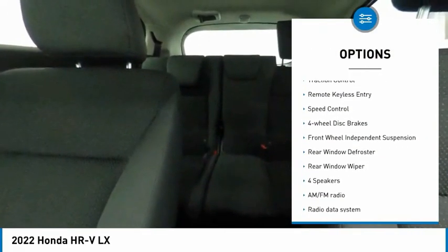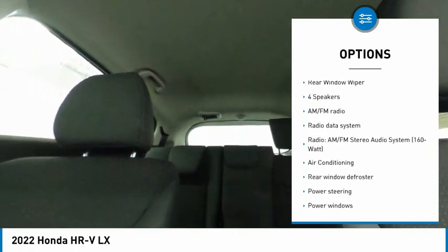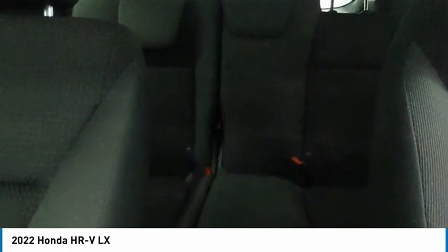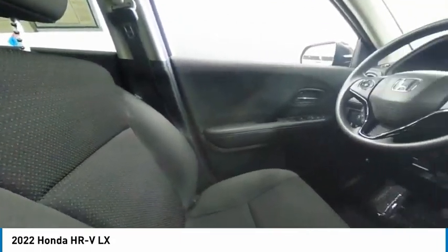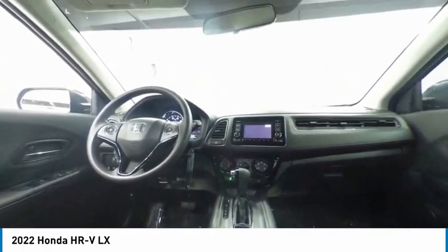Here are some of this vehicle's great options: electronic stability control, alloy wheels, brake assist, traction control, remote keyless entry, speed control, four-wheel disc brakes, front wheel independent suspension, rear window defroster, rear window wiper. If affordable style and reliability are what you're looking for, this vehicle couldn't be more perfect — drive it today.